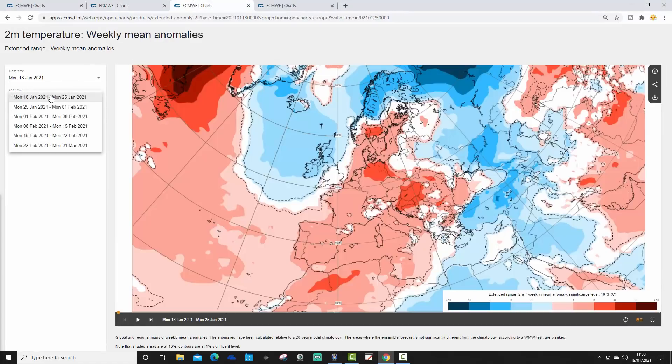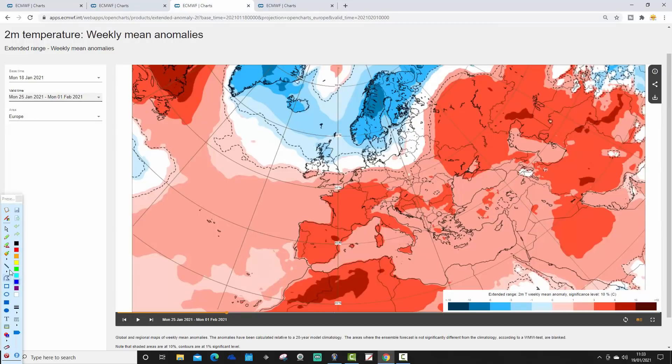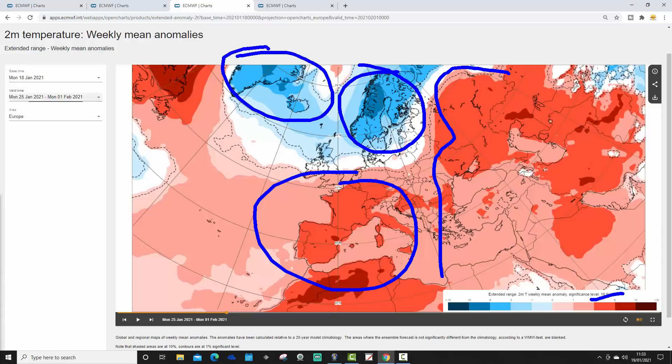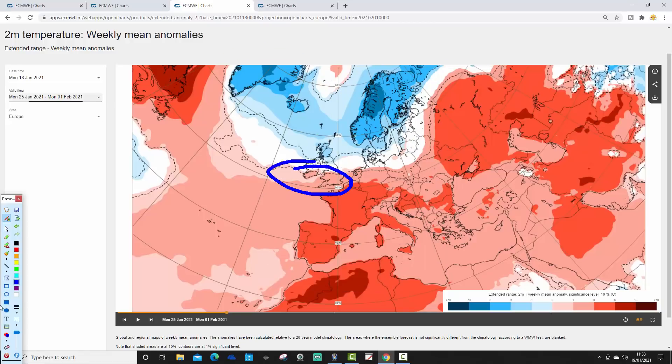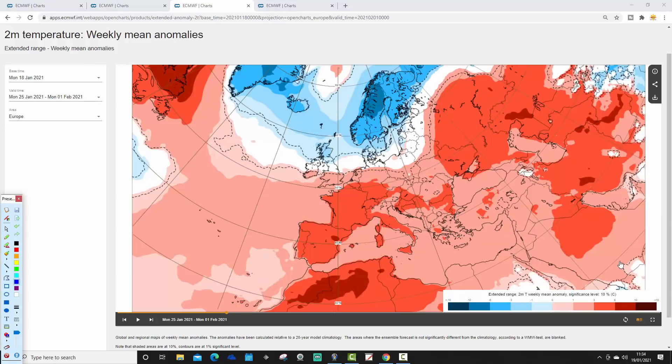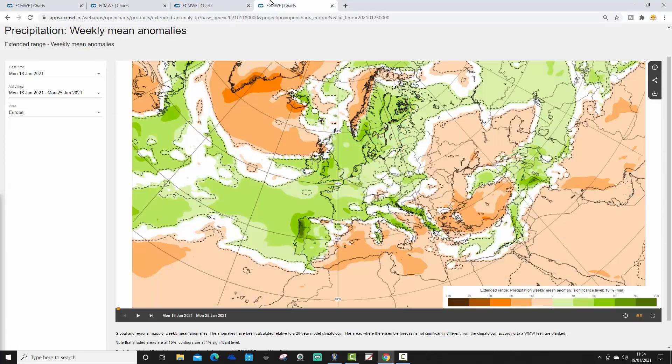The week two 500 millibar height anomaly, from the 25th of January to the 1st of February, still looks westerly and Atlantic-driven despite considerable northward blocking. Heights are rising down towards Spain, keeping winds in from the west across much of Western Europe, with the jet stream probably shifting a little bit further south and blocking moving more towards the Canadian side of Greenland. The week two temperature anomaly shows a generally mild or very mild week at the end of January — potentially up to six degrees above average — across western and south-western parts of Europe.